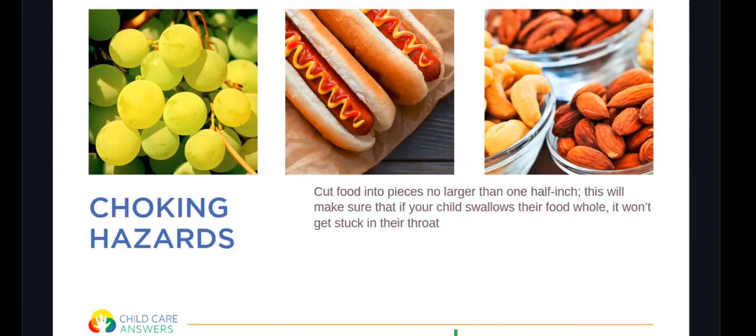One of the concerns at home is choking hazards. Make sure children's food is cut in pieces no larger than one-half inch, so children under four can swallow their food whole without it getting stuck in their throat. Common food choking hazards include hot dogs, nuts and seeds, chunks of meat or cheese, whole grapes, hard or sticky candy, popcorn, chunks of peanut butter, raw vegetables, raisins, chewing gum, and marshmallows. You can still feed your child these foods — just make sure they're cut appropriately.